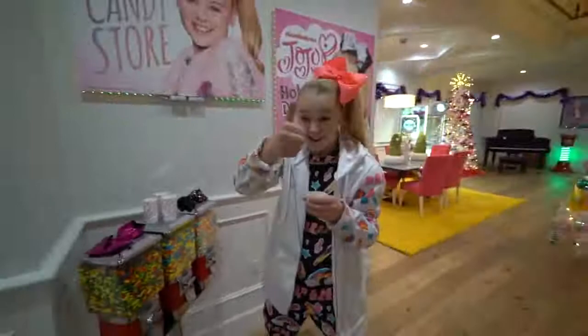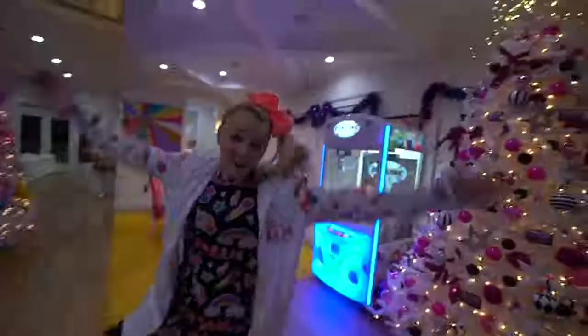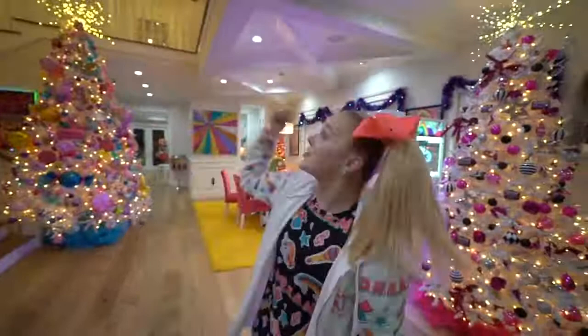All right you guys, well that is my house tour. Thank you all so much for watching. I did not show you the upstairs of my house, but I have done a room tour before and my room is pretty cool. So if you guys want to check out my room tour, I will link it down in the description, and trust me, you do not want to miss it.